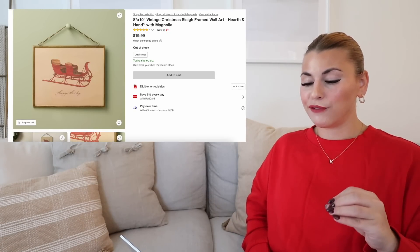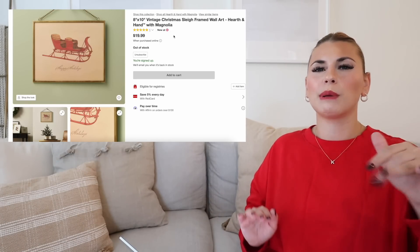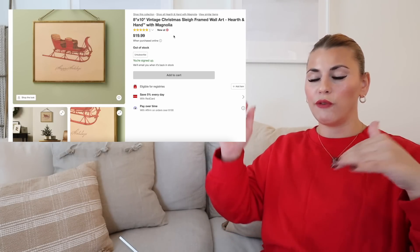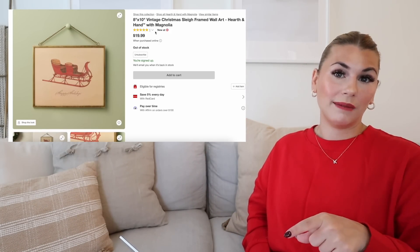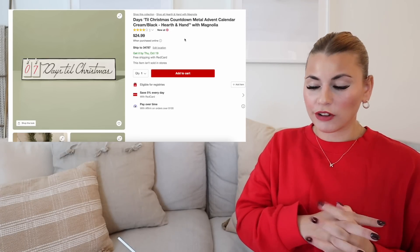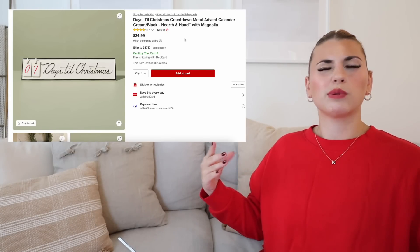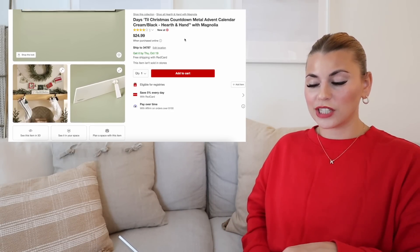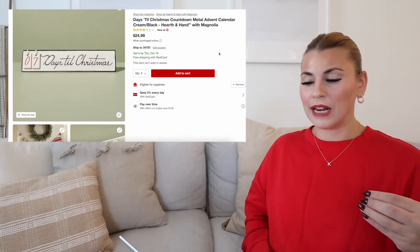Next is this Vintage Santa sleigh framed art. I just thought this was super pretty — it would be really great with built-ins, you can hang it, or I also think it'd be pretty layered on your backsplash or in bookshelves if you are looking for some artwork to put in the back. This one is $20. Next up we do have this Days Till Christmas countdown metal advent calendar. This is an oldie but a goodie from Hearth and Hand. It does look a little bit different this year — I feel like last year the border and the Days Till Christmas was in green. This is $24.99. It just has a little easel backing and it is metal, so it's really heavy and good quality.